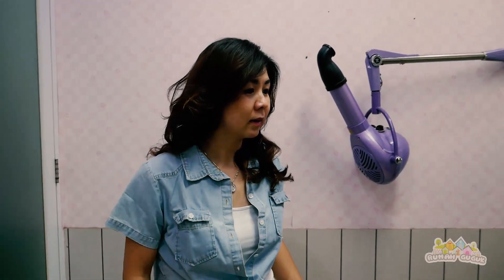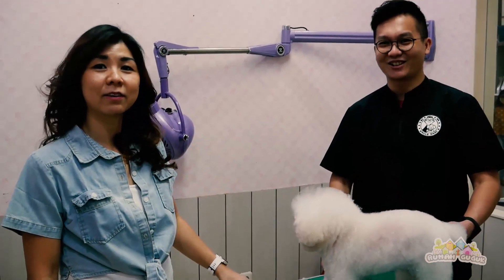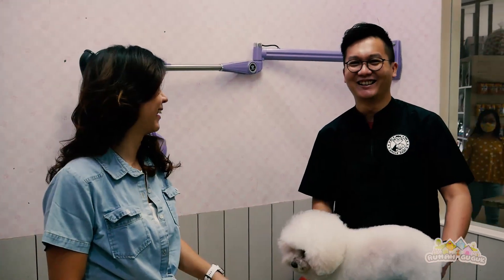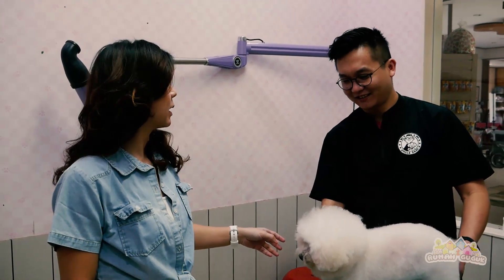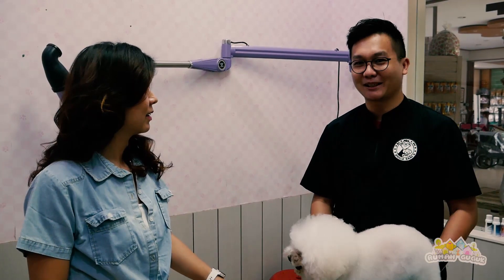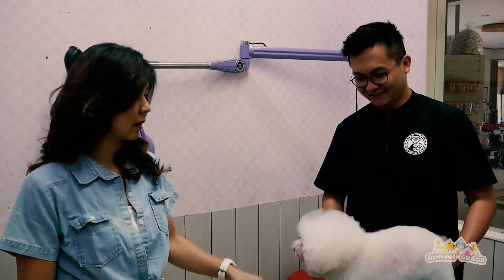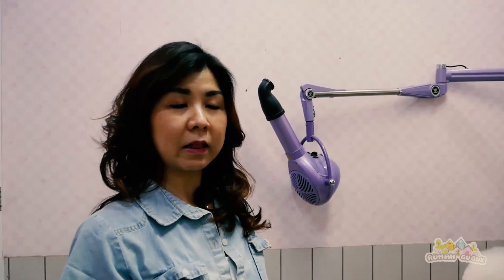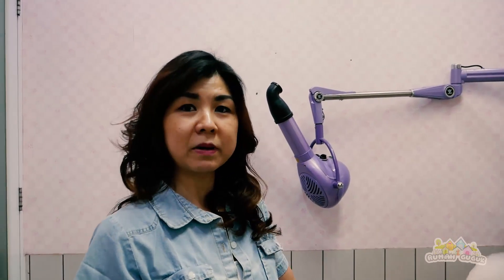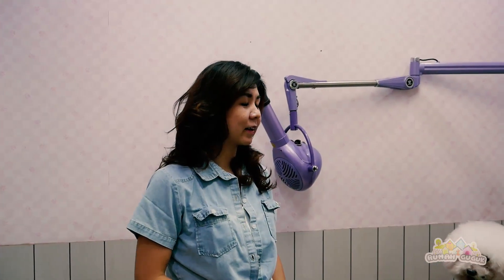Sekarang kita sudah ada di tempat grooming-nya. Hari ini kita lagi menggrooming poodle. Nah, ini groomernya — groomer rumah guguk namanya Dani. Dia bersertifikat groomer dari Singapura, dari Singapura Canal Club. Sudah berapa lama? Dua tahun kurang lebih. Jadi tidak usah khawatir untuk grooming di sini, karena groomernya bersertifikat dari Singapura langsung. Kita lanjut ke tempat lain lagi ya.